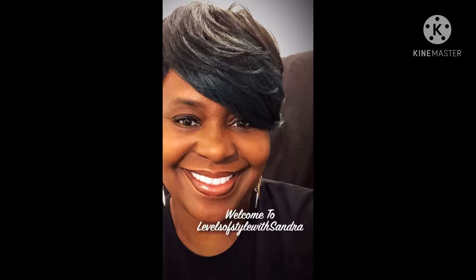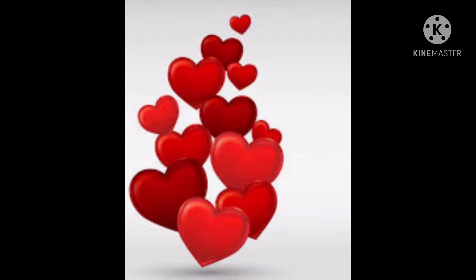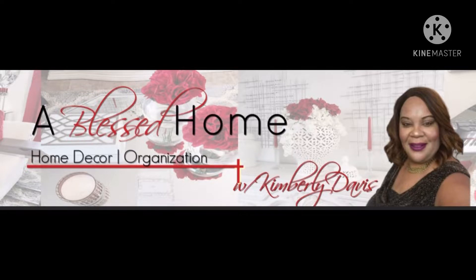Hello, welcome back to Levels of Styles with Sandra. Today I am participating in a challenge. This is the Valentine's Coffee Tea Decor Challenge 2021, hosted by MyStyleMyColors, co-host A Blessed Home with Kimberly Davis.